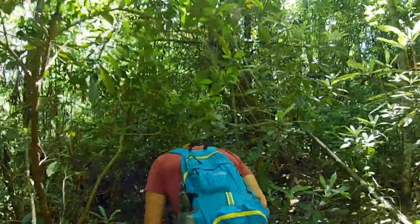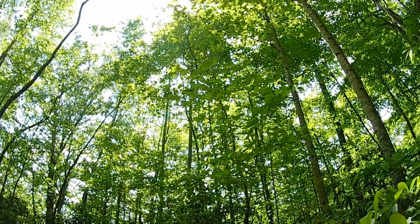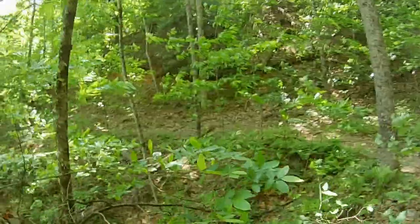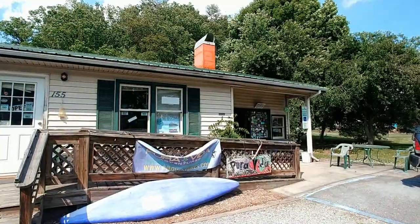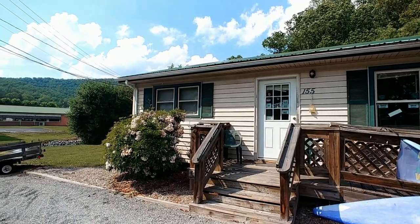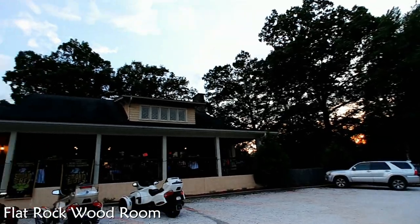All day, our guides were talking up a barbecue food truck that was typically at the entrance to the forest. As we hiked back, we were craving some barbecue. Unfortunately, the food truck closed early because it was Sunday. Instead, we stopped by the local brewery for a beer and had a bite to eat before heading back to our hotel. We just couldn't shake our craving for barbecue and ended up checking out the Flat Rock Woodroom on the way to our hotel.